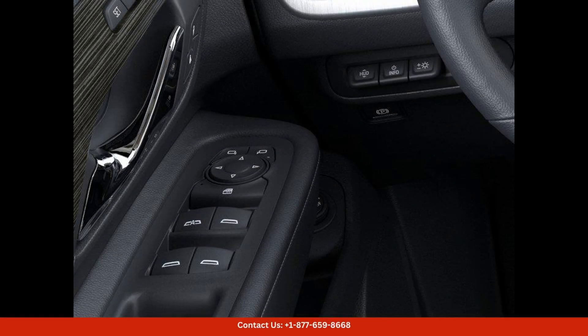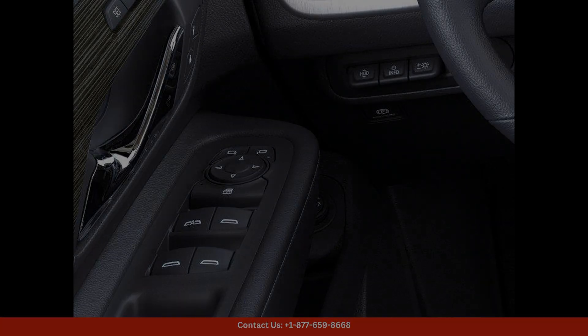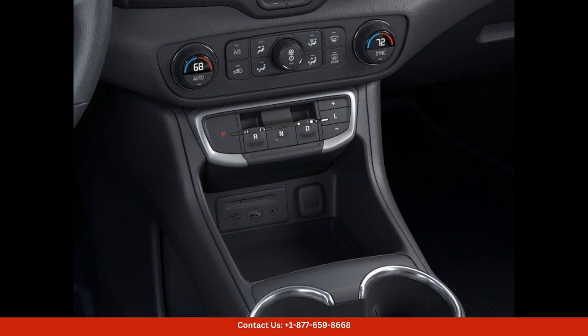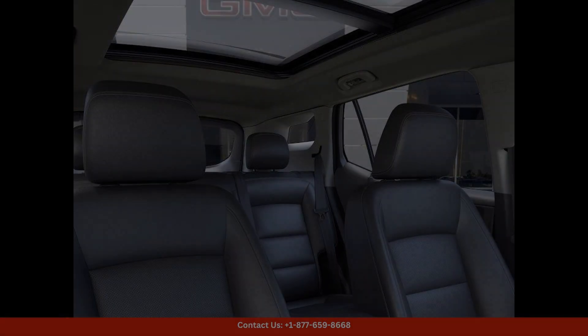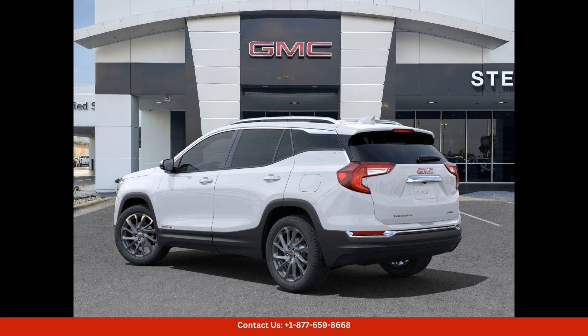Inside, the interior is thoughtfully designed and offers plenty of space for passengers and cargo. Comfort and convenience features abound, including leather-appointed seating, advanced technology systems, and a host of safety features to keep you and your loved ones protected on the road.